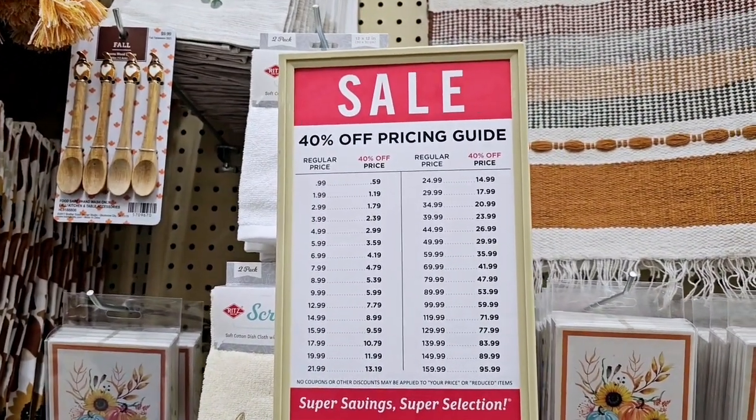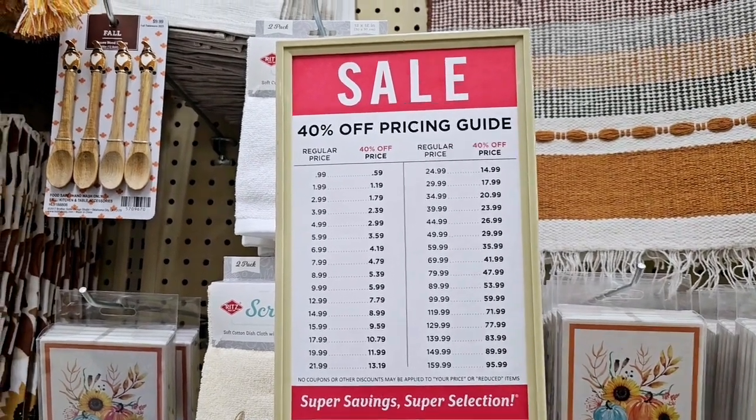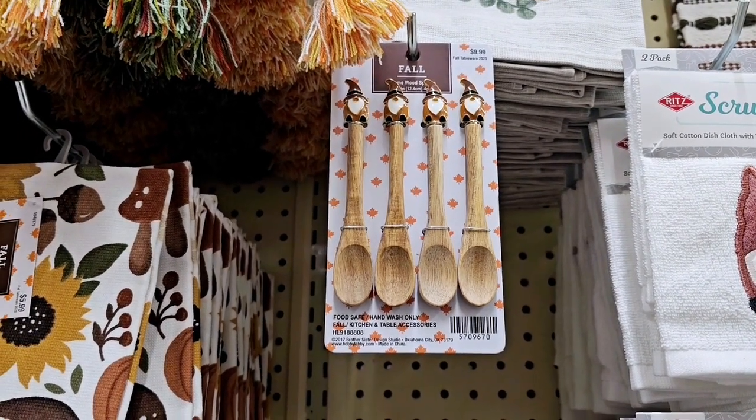Hi everyone! I'm at Hobby Lobby and I just want to show you guys that the fall is 40% off. Here's the price list, but look at these adorable little Gnomey Homie spoons. So cute, I love those.